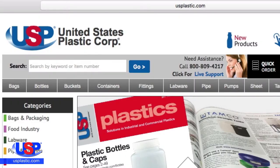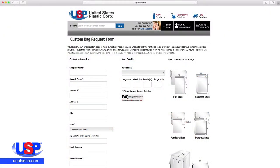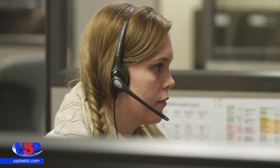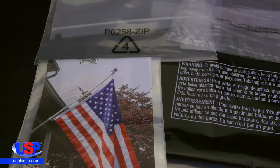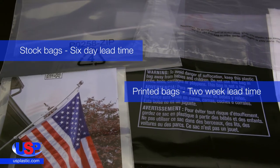To order your custom bag, go to usplastic.com and select the Custom Plastic Bags on the bag's drop-down menu. Fill out the Custom Bag Request Form, and a representative will contact you within 72 hours. Stock bags have a six-day lead time, and printed bags have an approximate two-week lead time.